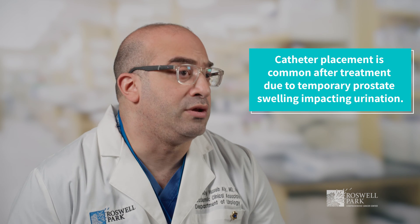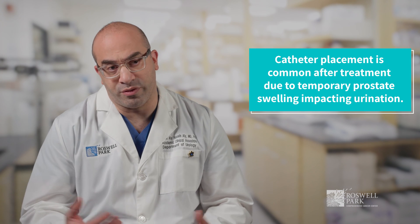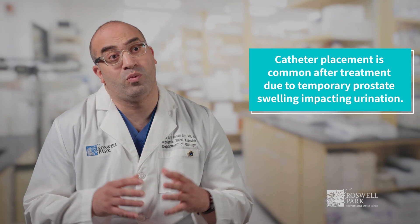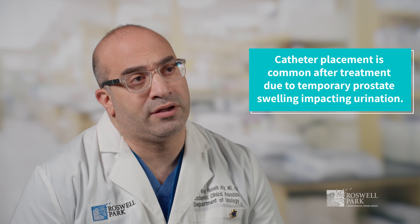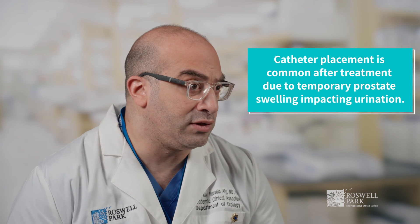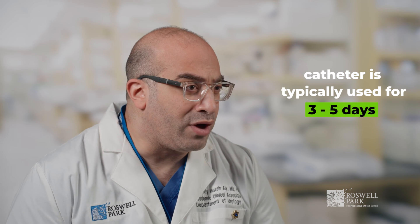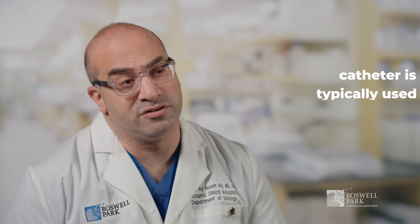It's common practice to leave a catheter in for all patients who undergo this procedure. As part of the treatment, the prostate swells and this can affect the ability of patients to urinate easily. We typically leave the catheter in for three to five days, sometimes a little longer if the prostate is bigger. Once we remove the catheter, patients may experience some difficulty with urination, increased frequency, urgency, and maybe a slightly weak flow, but this tends to improve over the course of the next few days.